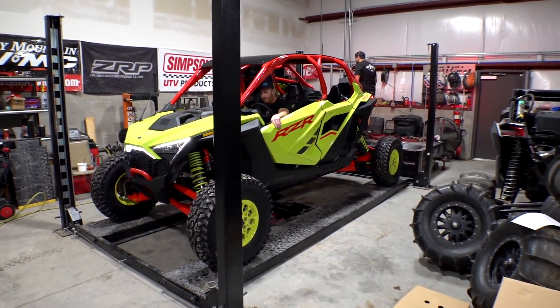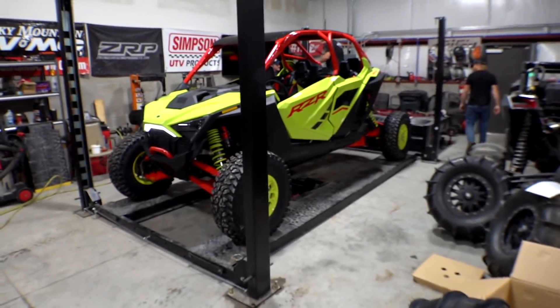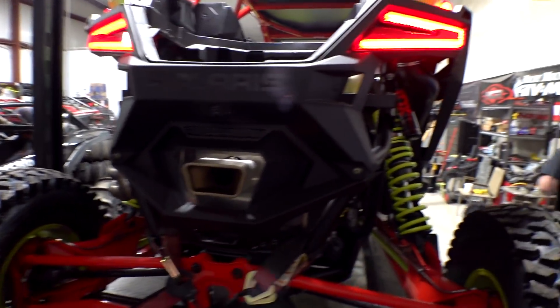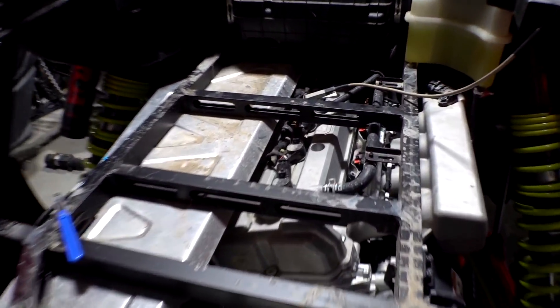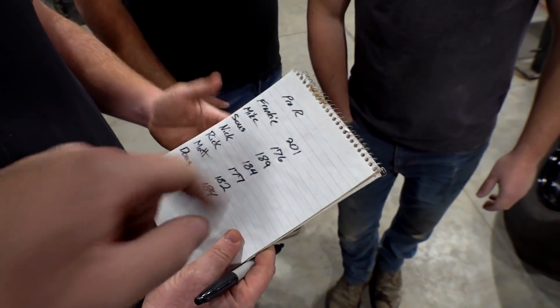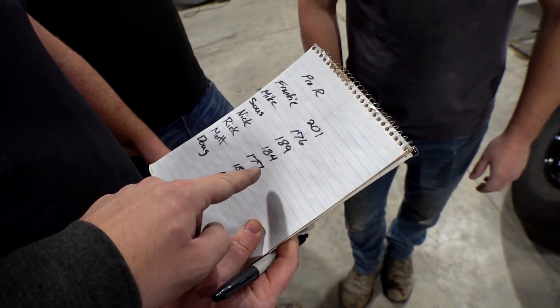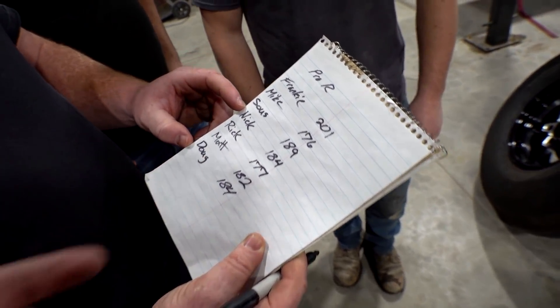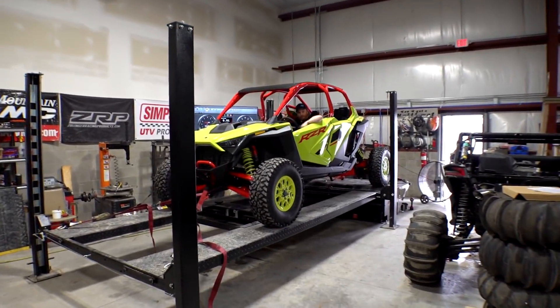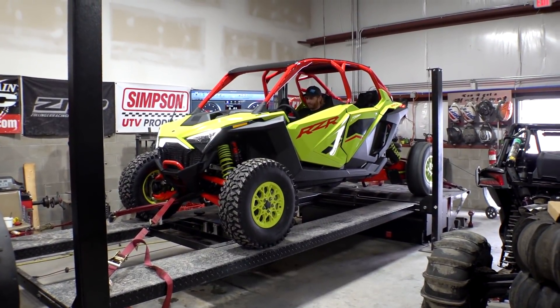That is a humongous car — we've had crew cab F-150s on here and it's basically just as long. Pro R is on the dyno and we're hooking up the tach. Power guesses: Frankie says 200, Mike says 176, 189 — everyone's weighing in. Let's see what she's got.